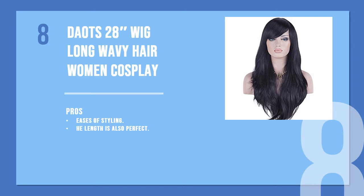The eighth product is the Daots 28-inch long wavy hair women's cosplay wig. If you are looking for a straight wig with bangs, this cosplay wig is a good option, as it has the perfect length and will make your face look thinner because of the layered look.